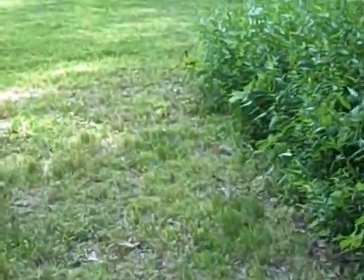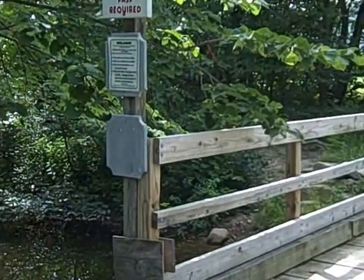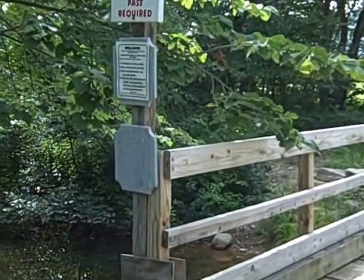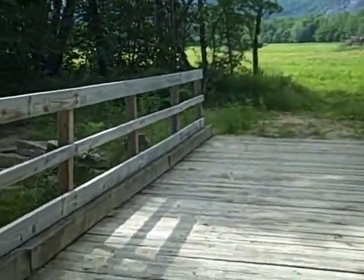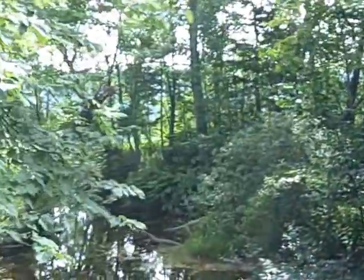There are some people down here painting today, so we'll be a little bit quiet. Once you come across the little field, you come to a bridge over the brook. There's a sign that says trail pass required — again, that refers to cross-country skiing; it's not necessary to have a pass in the summertime to go for walks.